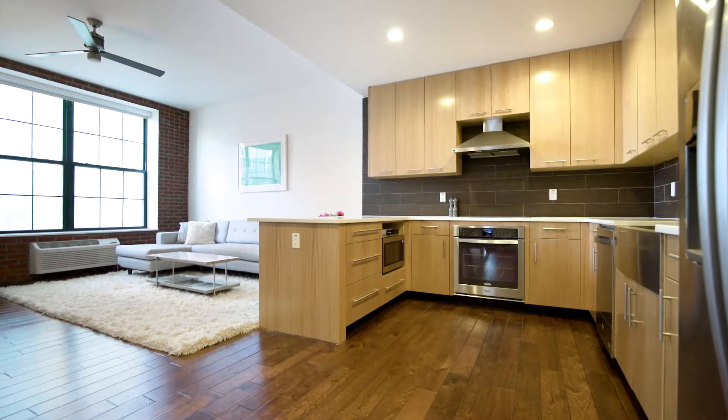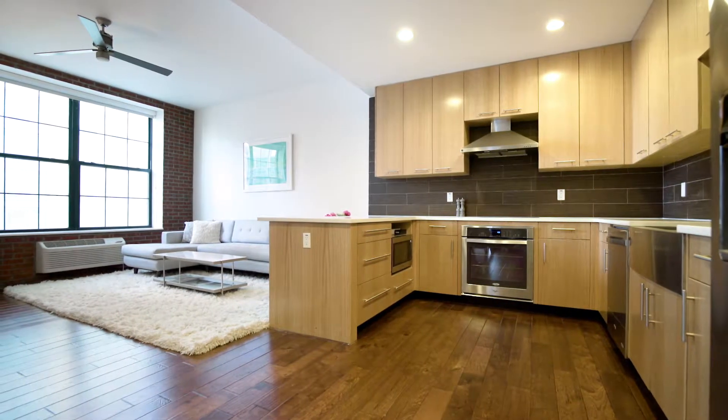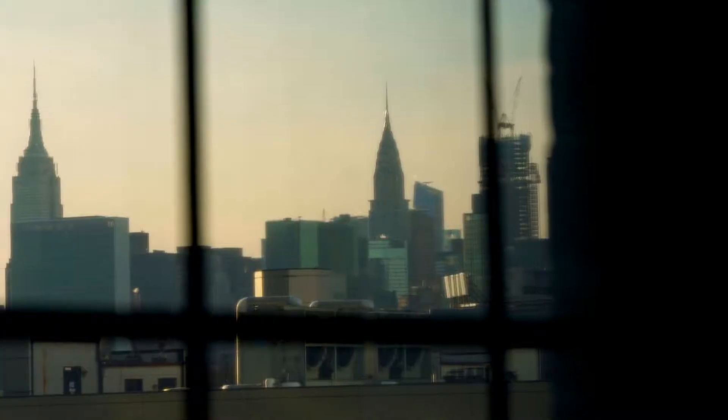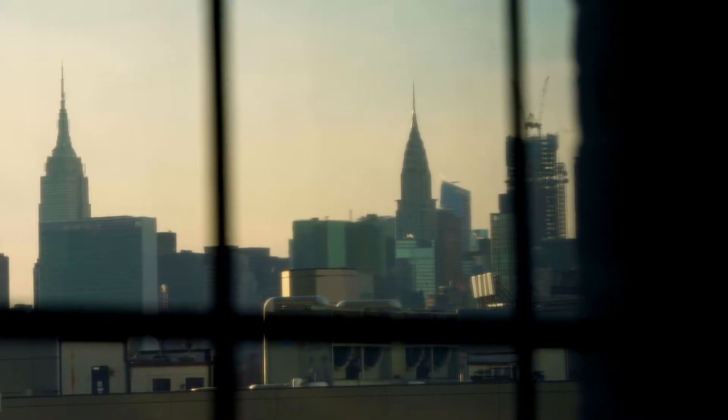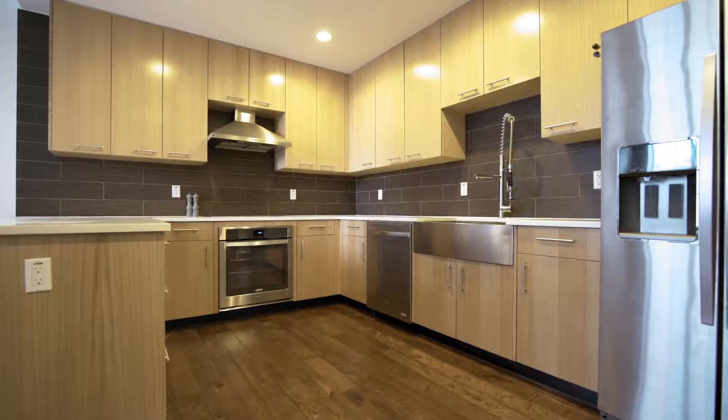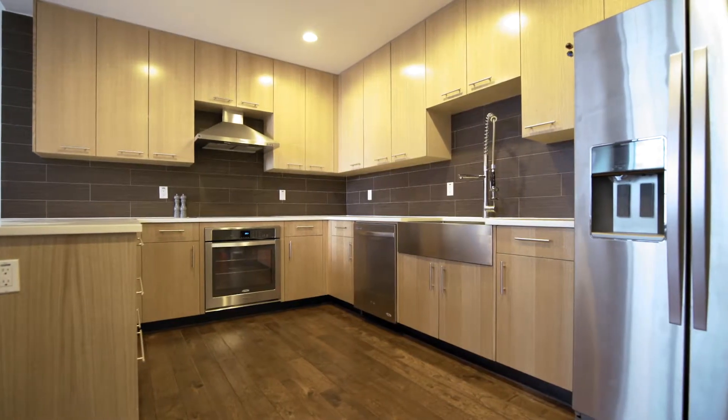This spacious corner, three bedroom, two bathroom, open concept home features soaring ceilings and oversized windows with peaks of the Empire State and Chrysler buildings. Residence 8A includes exposed brick walls, rustic wood floors, and a living space that's perfect for entertaining. The massive chef's kitchen boasts red oak cabinetry,